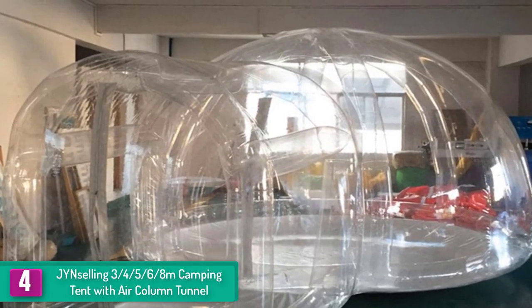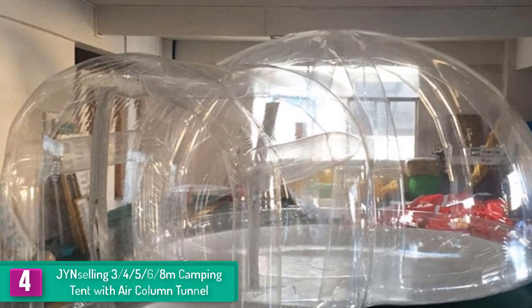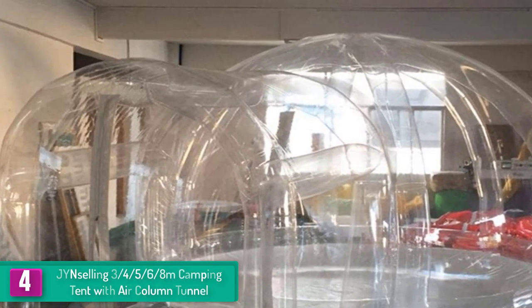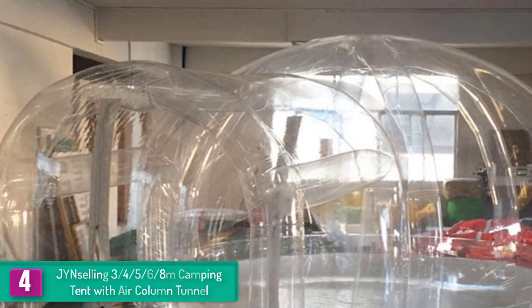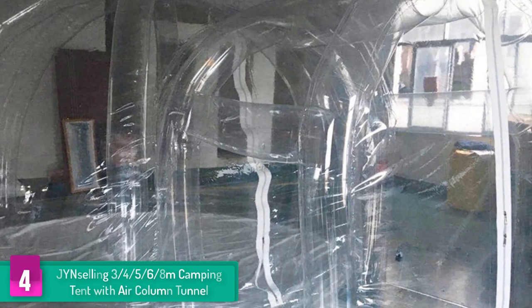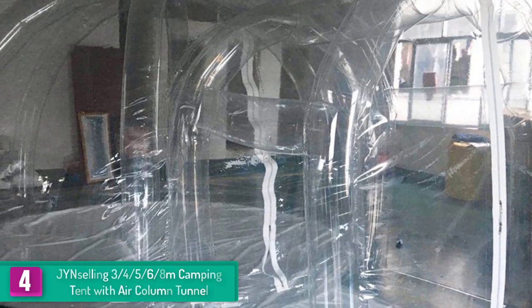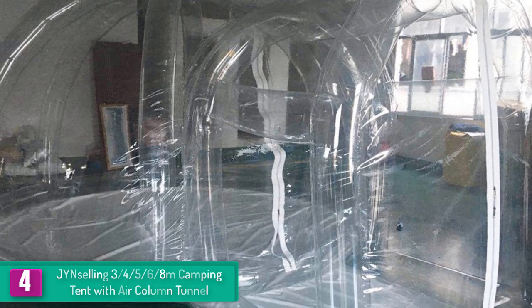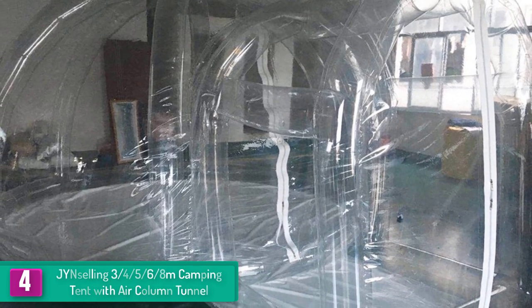At number 4, we have the Gin Selling three-quarter, five-sixth, eight-meter camping tent with air column tunnel. Are you looking for a camping tent that allows you to catch every moment all day and night? This camping tent from Gin Selling is designed to offer you everything you need, providing a clear view on all sides.